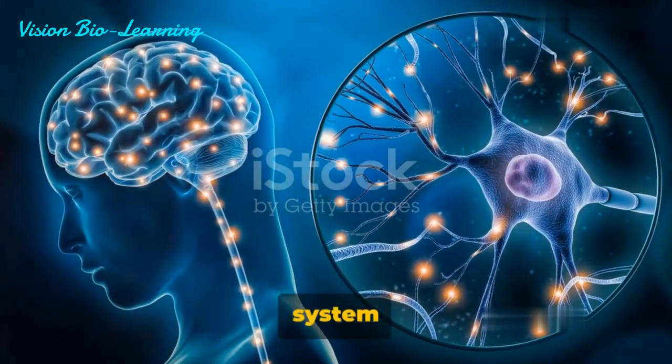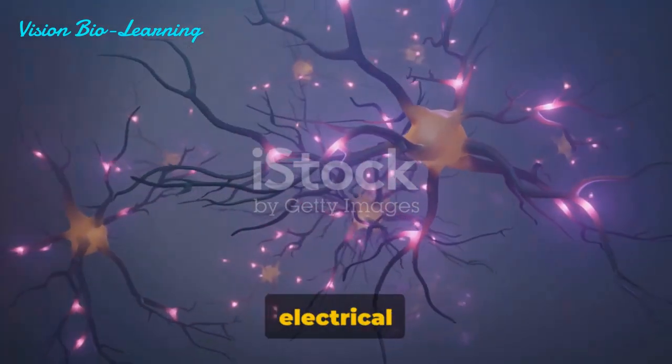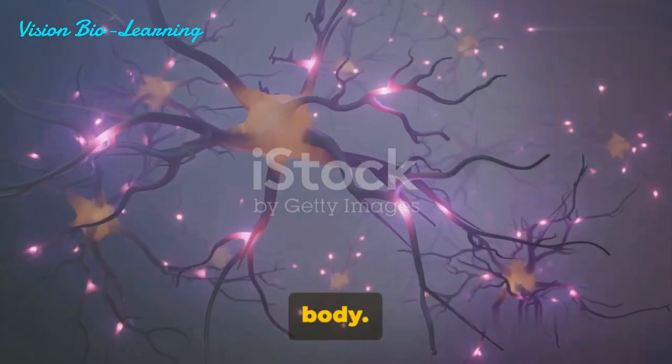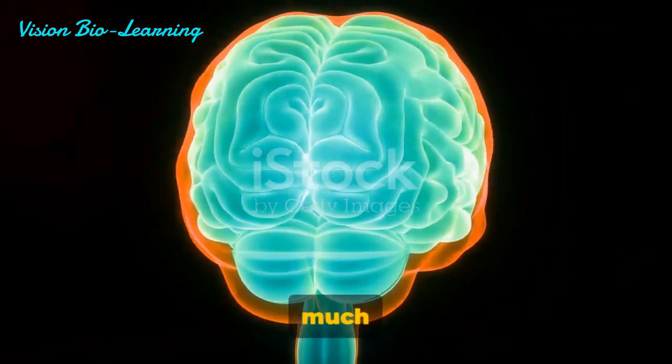Have you ever wondered how our nervous system works? This intricate network of cells, or neurons, is the body's electrical wiring, transmitting signals between different parts of the body. It's like the body's control center, a supercomputer that helps us move, feel, think, and much more.